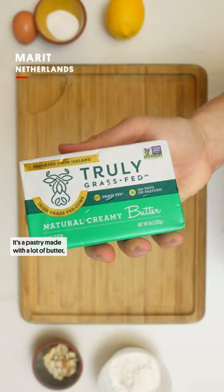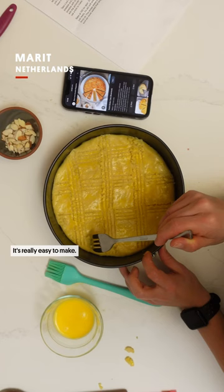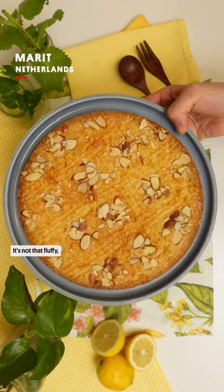Buttercook — it's a pastry made with a lot of butter and it's really rich and flaky. It's really easy to make, it's not that fluffy, it's more like a dense kind of cake.